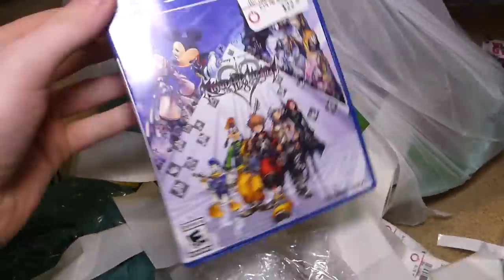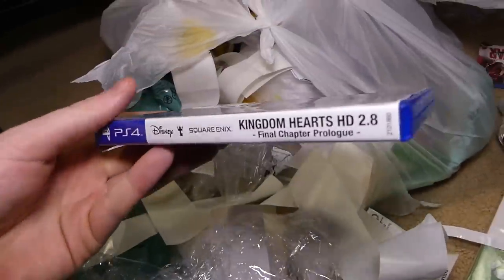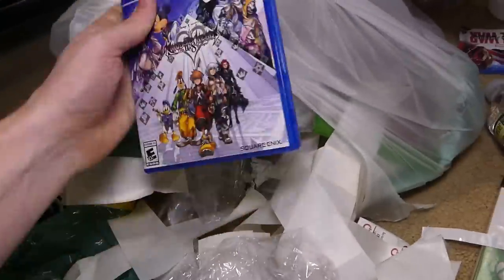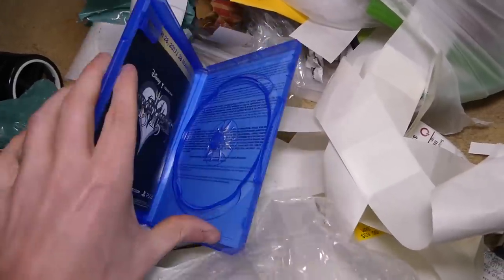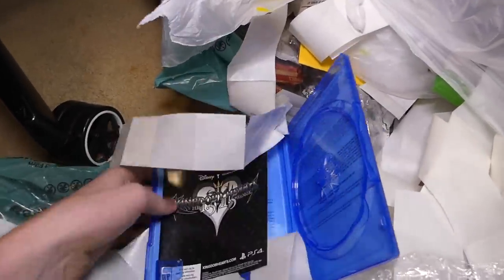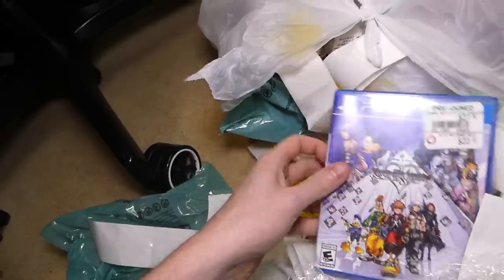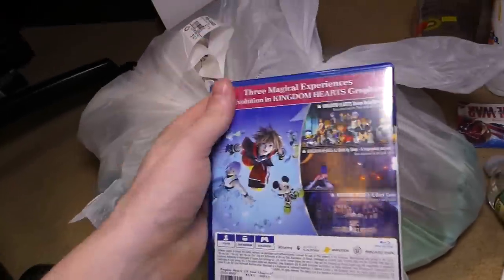Let's see what the PS4 thing was — PS4 Kingdom Hearts HD 2.8 Final Chapter Prologue. That is such a long title for a game, but is it in the case? It is not. Does it come with any downloadable content? I always love giving codes away, but this one doesn't look like it does. It says March 28th — $28. So it has come out, it's obviously not 60 bucks. Still a great case though, I'll take that.